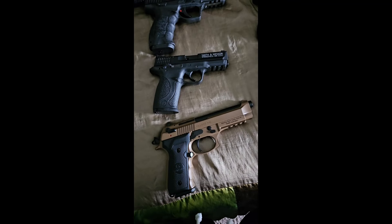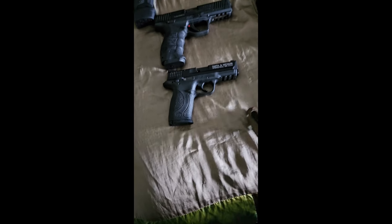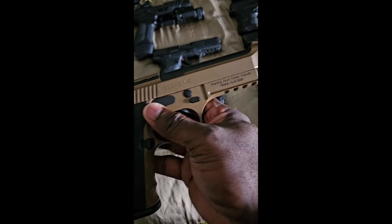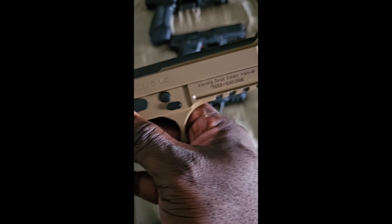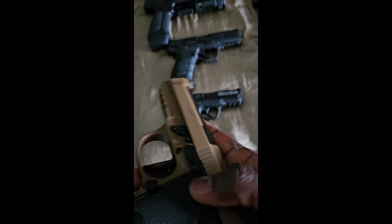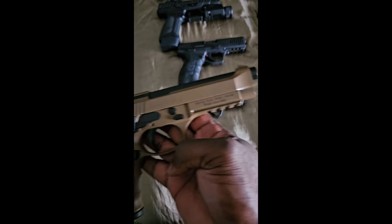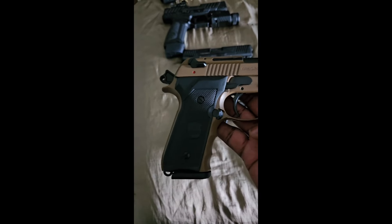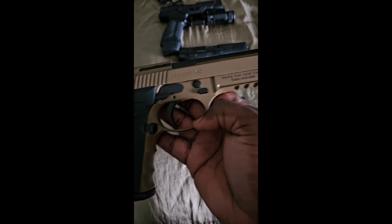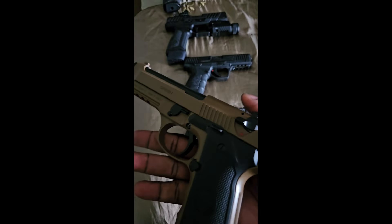All right everybody, about to run through my 2024 gun collection. Let's start off with the Gear Son 1911 — it's called the Regard. It has a picatinny rail so you can put your flashlight, laser combo, whatever you decide. Some people say they misfeed with cheap ammo, but I've put about 500 rounds through here already and haven't had any issues with it.